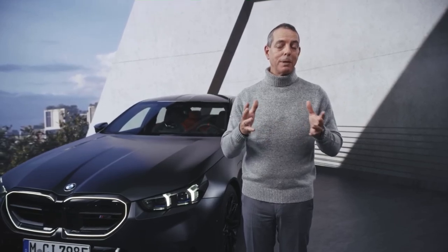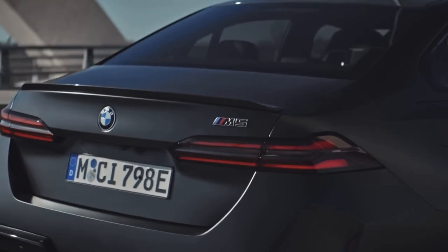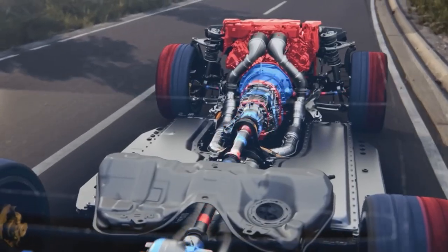you to drive up to 69 kilometers in pure electric mode, with speeds up to 140 kilometers per hour, thanks to the 197 horsepower electric motor.